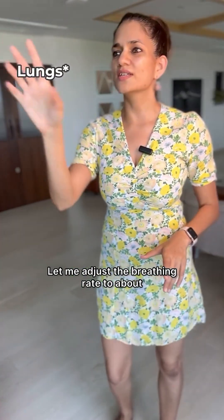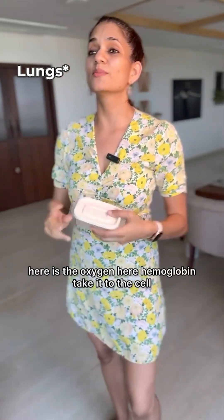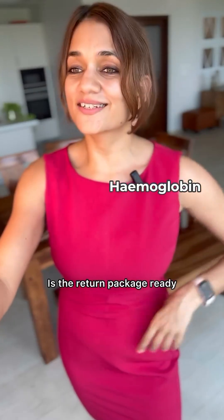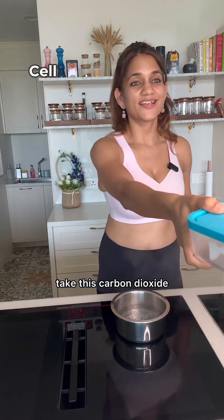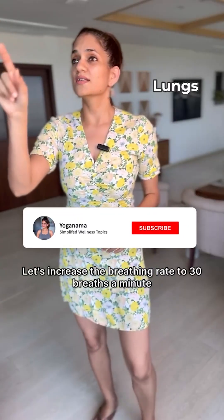The human is sitting. Let me adjust the breathing rate to about 12 breaths a minute, and here's the oxygen. Hemoglobin, take it to the cell. Consider it done. Hey cell, I have the oxygen for you. Is the return package ready? Oh yeah, here, take this carbon dioxide and thanks for the oxygen.